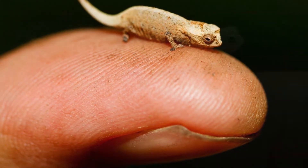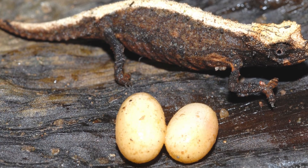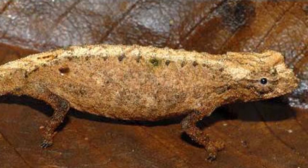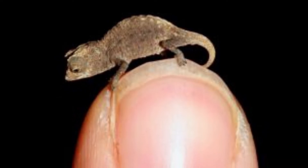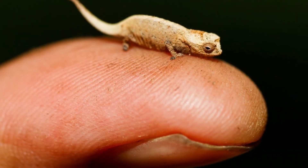Scientists do not know much about the mating habits of Brookysia micra. They assume that fertilization is internal. After mating, the female digs a hole where she will lay at least one but no more than two eggs. The eggs are enormous compared to the size of the female. After the eggs are laid, the female covers them up then leaves them to their fate. The eggs hatch after about three months, and the babies are independent.